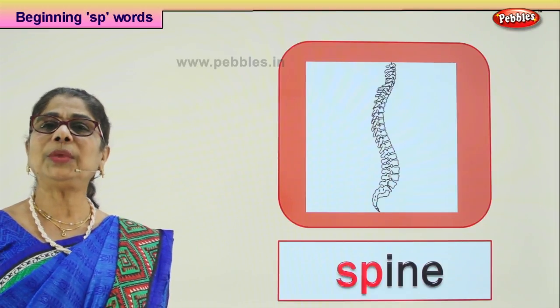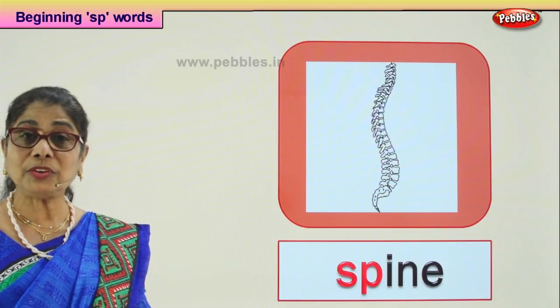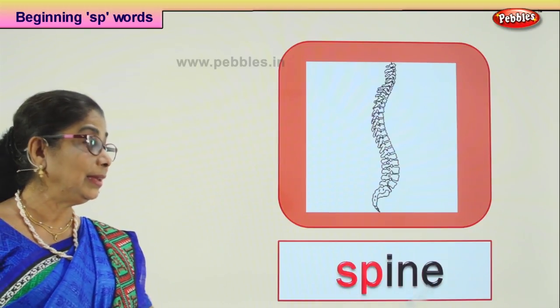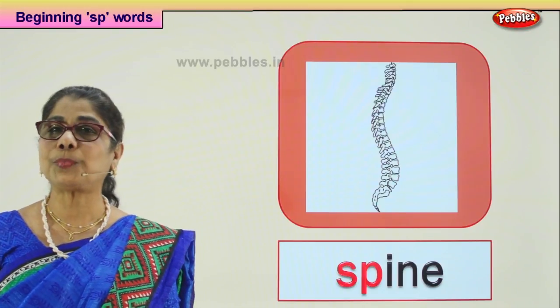When you walk, keep your spine straight. When you sit, put your feet on the ground and keep your spine straight. Keep your head straight. Spine.